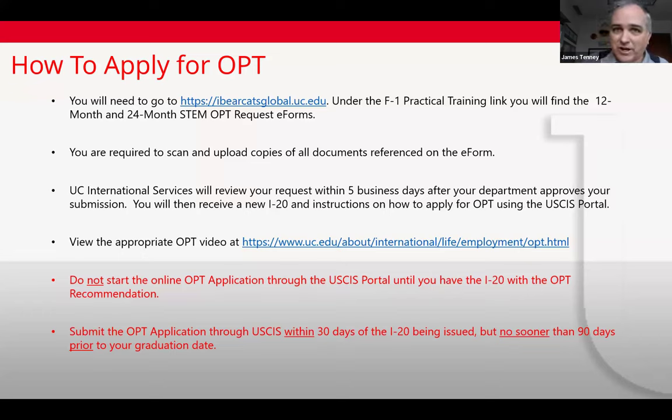Here are some tricky dates. When you receive the I-20 from our office, you must submit the application to USCIS within 30 days of that I-20 being issued, but no sooner than 90 days prior to your graduation date. For example, if you're graduating in April, you can start the iBearCats Global process in February. We issue the I-20, you submit everything to USCIS within 30 days — but that date must not be more than 90 days before your graduation.